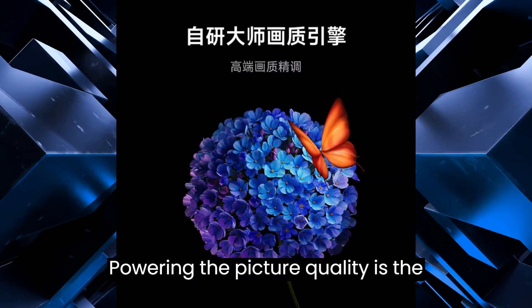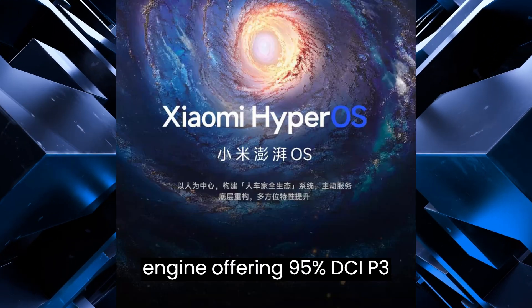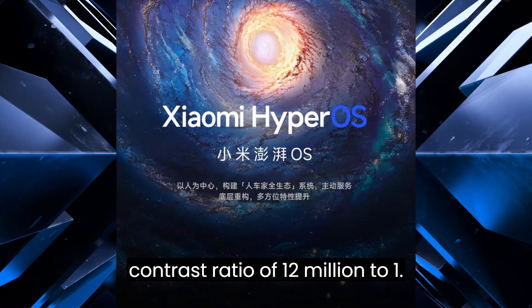Powering the picture quality is the proprietary SoC Master Picture Quality Engine, offering 95% DCI-P3 color gamut coverage and a dynamic contrast ratio of 12 million to 1.